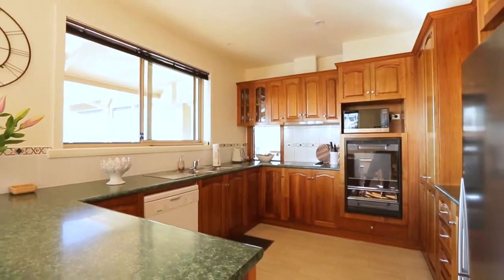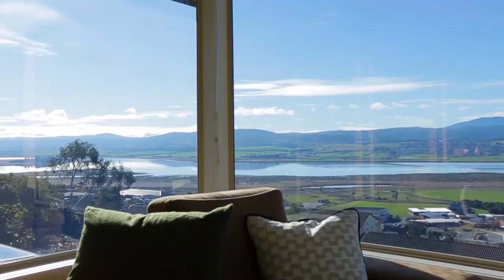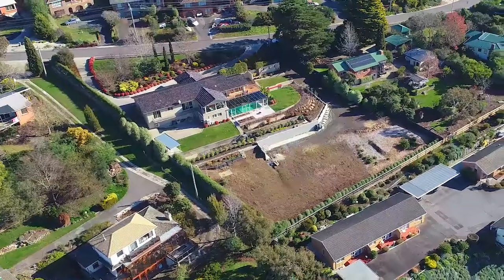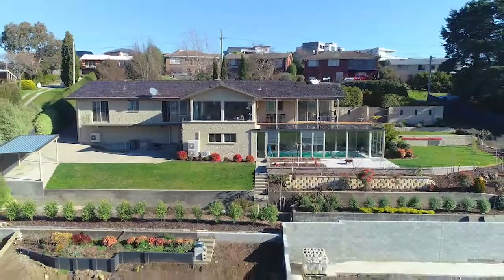Overall, this substantial family home is in such a desirable location and will allow the new owners to develop further or enjoy the large parcel of land and spectacular views.